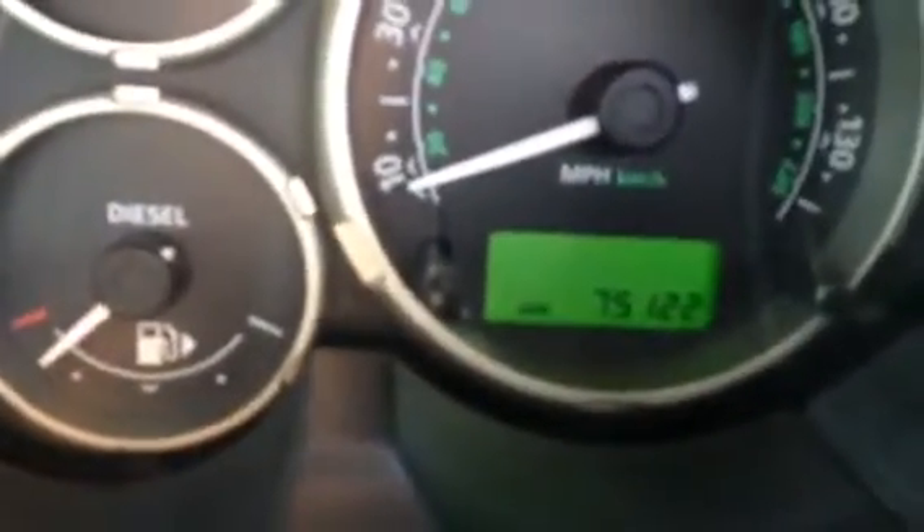Going to the interior of the car — the car's got half leather. As you can see, it's done 75,000 miles, with hill descent.